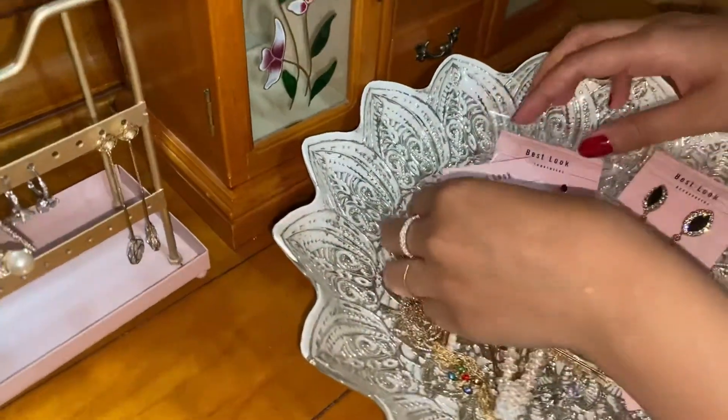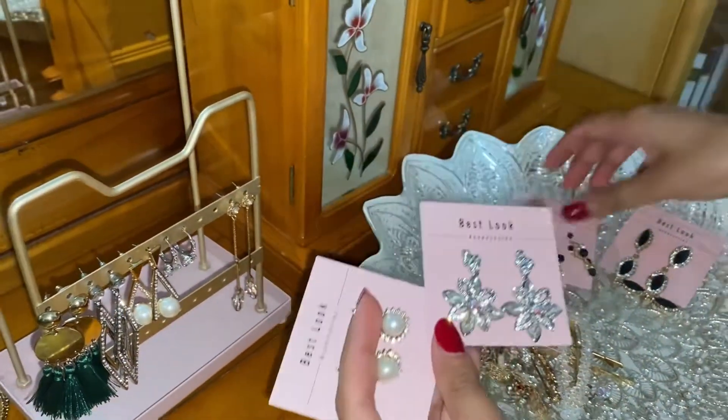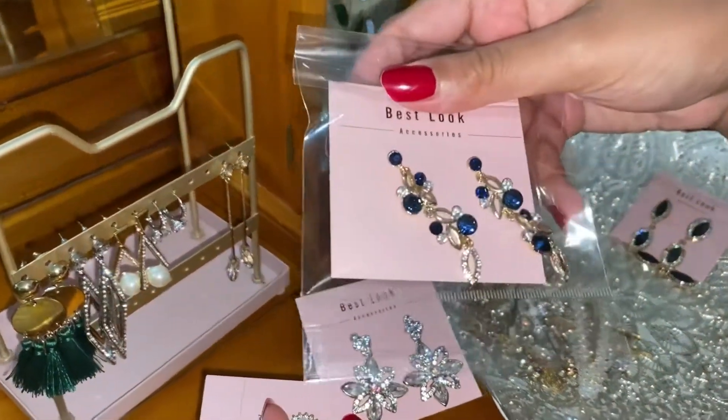Okay, so let's start with these now. Look how cute these are on — these ones are so stunning. I just love these ones.